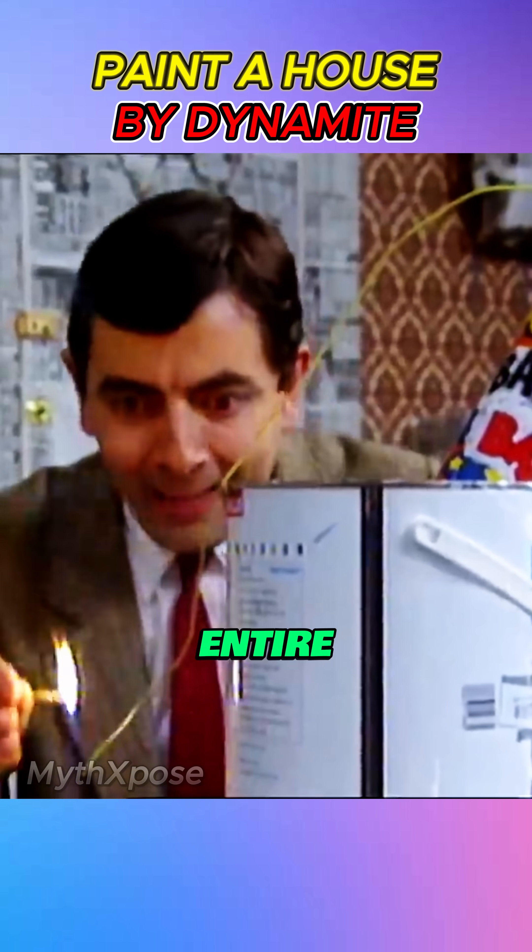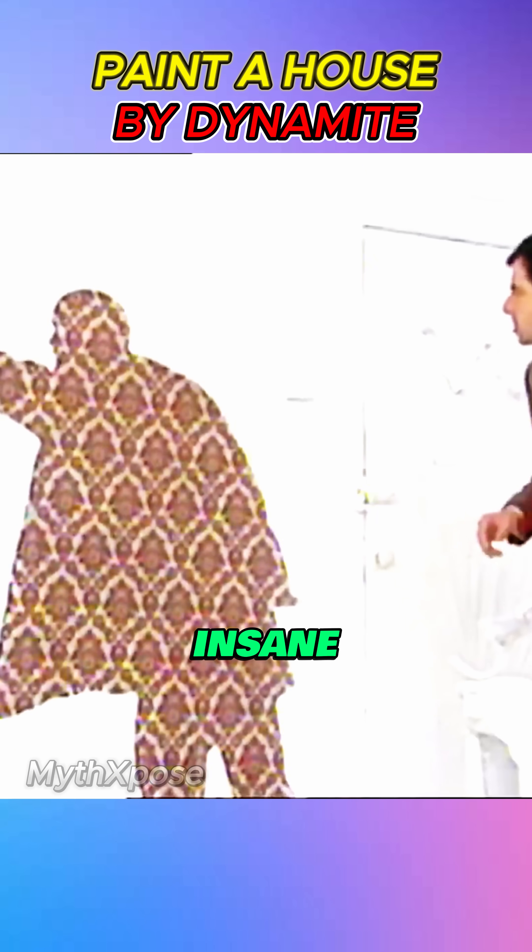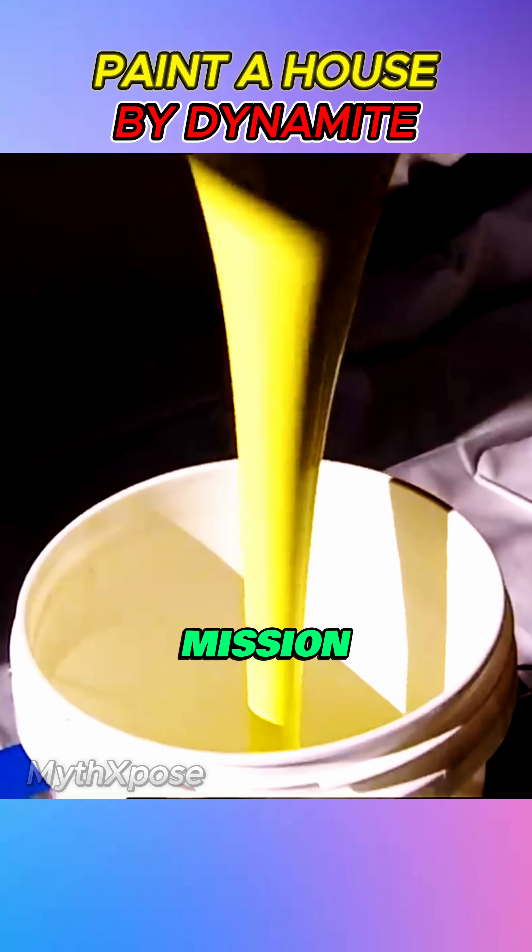They say you can paint an entire house with a single dynamite explosion, just like Mr. Bean. Sounds insane, right? Well, the Mythbusters are on a mission to find out the truth.